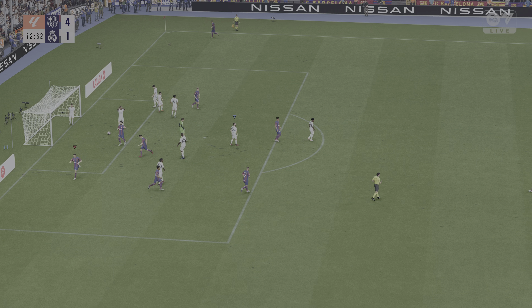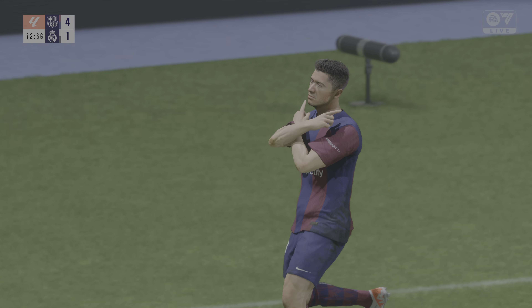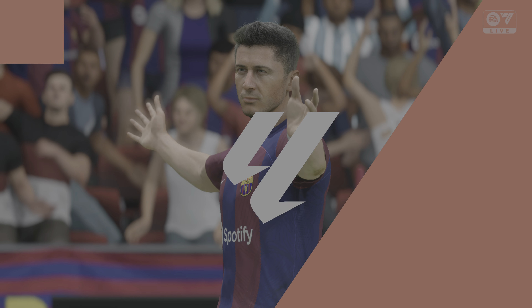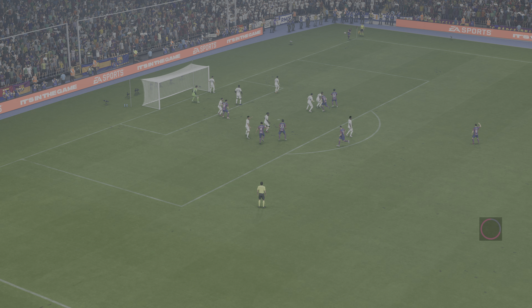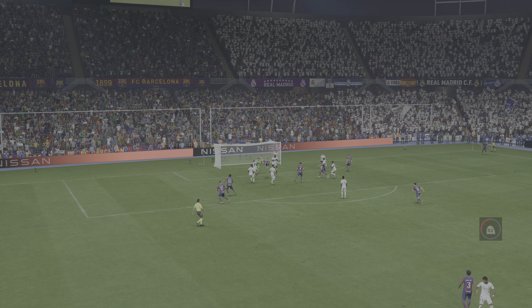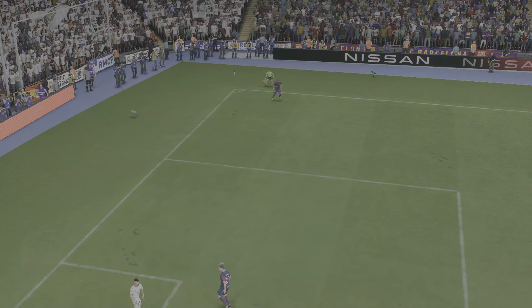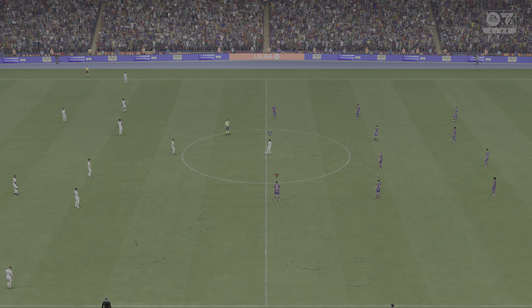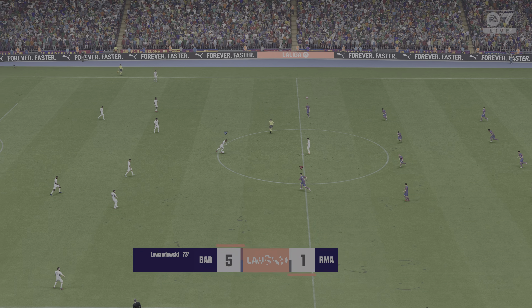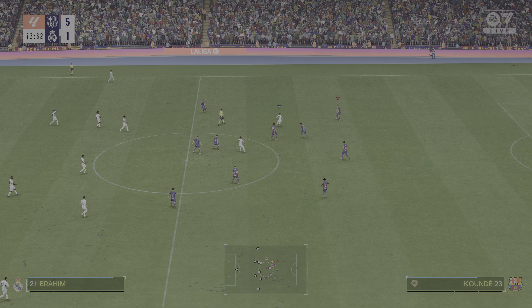Oh my god — overhead kick! Lewandowski! What a goal! Yes sir! Oh my god, that is beautiful! El Clasico!